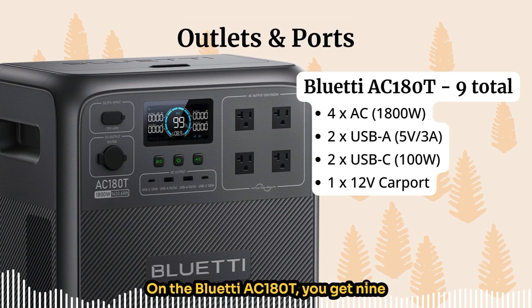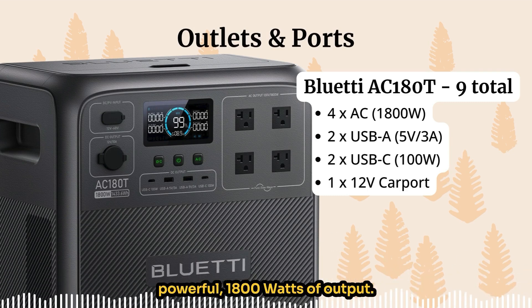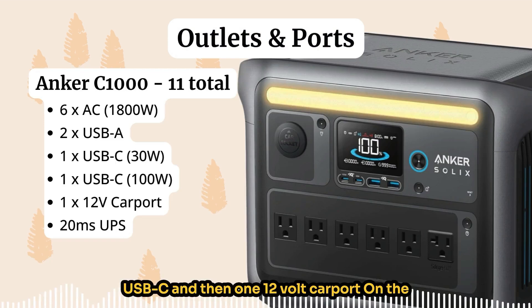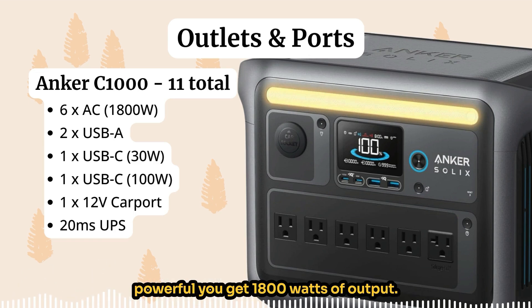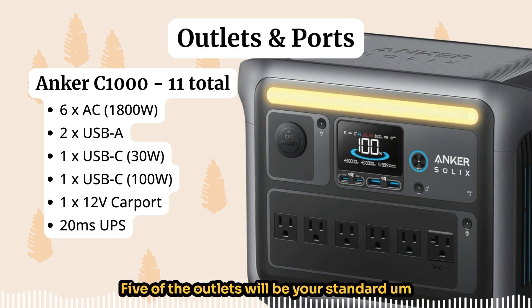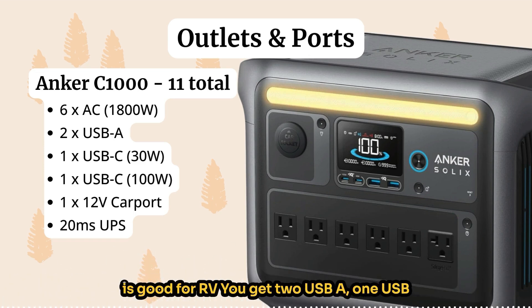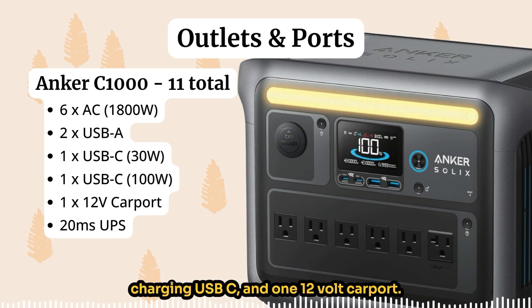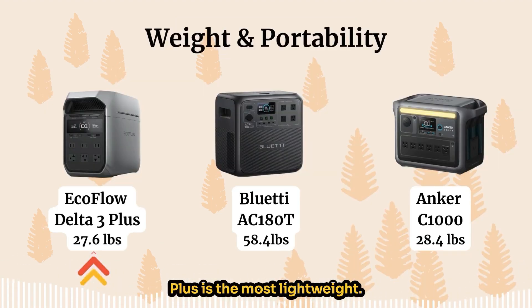The Bluetti AC180T gives you nine outlets and ports: four AC outlets at 1800 watts, two regular USB-A, two fast-charge USB-C, and one 12V car port. The Anker C1000 gives you 11 different ways to plug in: six AC outlets at 1800 watts — five standard 20A outlets and one 30A outlet good for RVs — two USB-A, one standard USB-C, one fast-charging USB-C, one 12V car port, and a 20-millisecond UPS switchover.